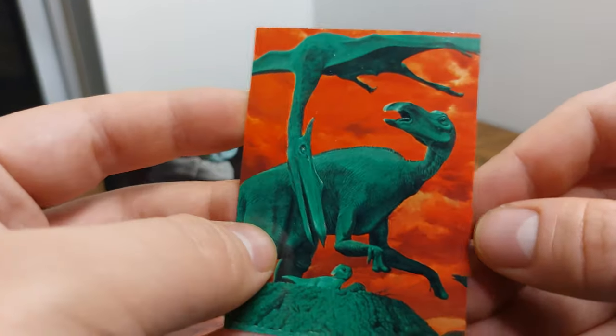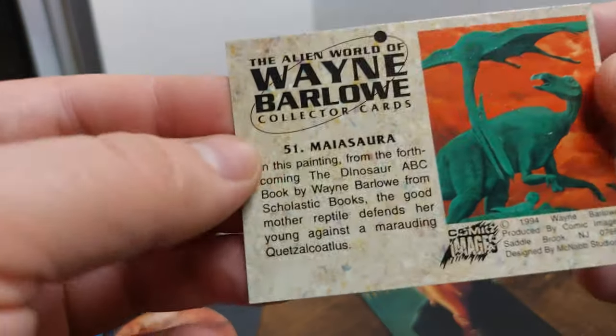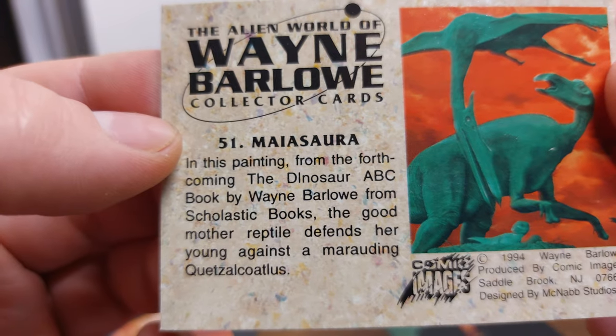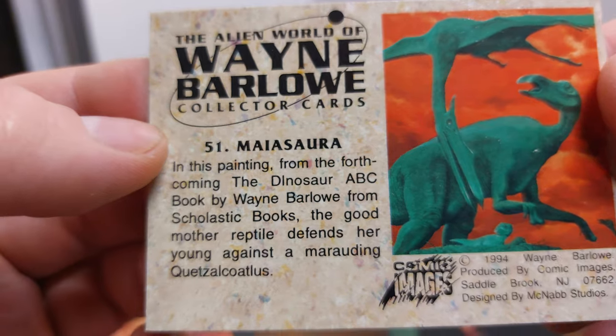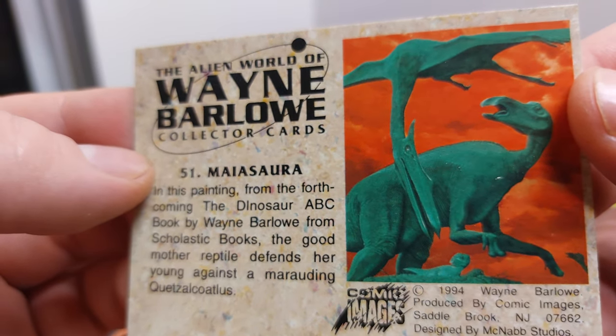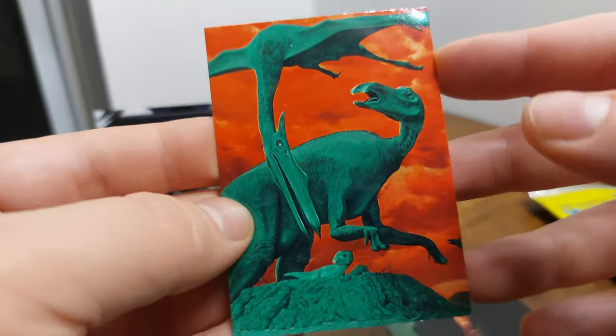We got some dinos — you guys know how much I like dinos on the channel. 'Maya Sora' — in this painting from the forthcoming Dinosaur ABC Book by Wayne Barlow from Scholastic Books, the good mother reptile defends her young against a marauding Quetzalcoatlus. Some dinosaur comic.